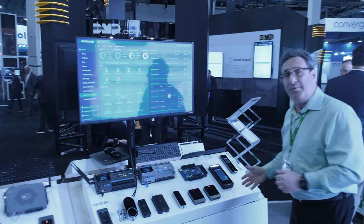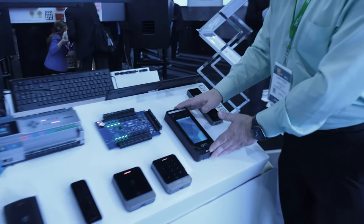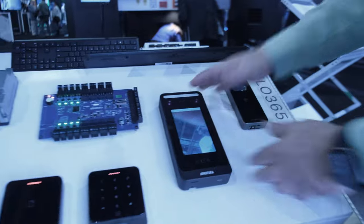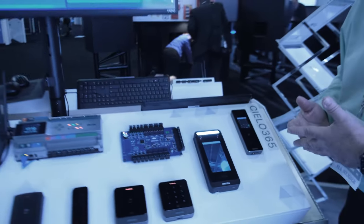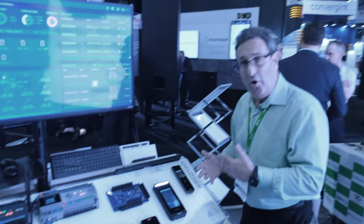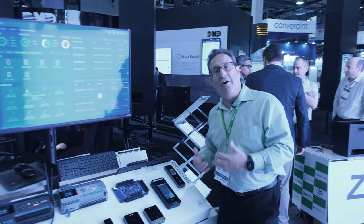It also supports our multi-biometric or multi-technology readers. You can see here on display we have a variety of readers. The one that's truly most impressive — in a single device you can recognize your palm, your face, a QR code, Bluetooth, both a low-frequency RFID card, and a high-frequency RFID card.